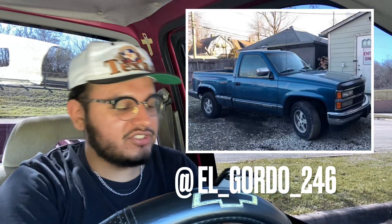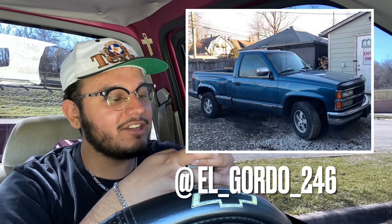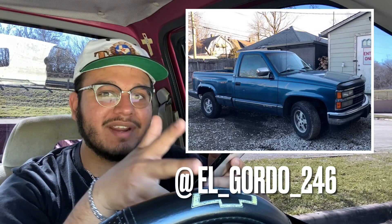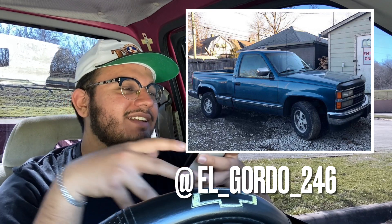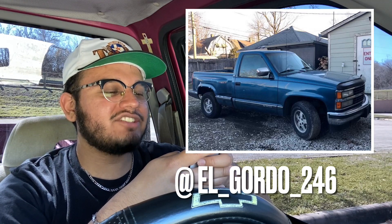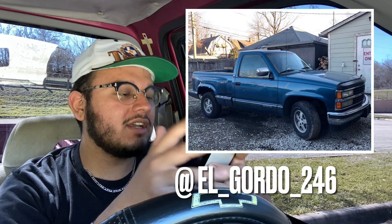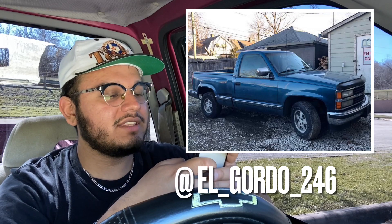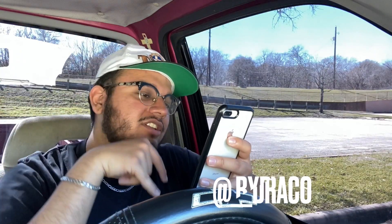Next we have another OBS stepside at stock height — I'm assuming it's '93 or earlier just by the elephant ears and the grill. Stock OBS trucks are clean as hell to me, they make me do a double take. The headlights and grill replacement actually look nice on this truck. Small drop and new headlights and I'd go higher, but I'm giving this truck an 8 out of 10. Just do what I suggested and you'll get there — I know you just got this project.